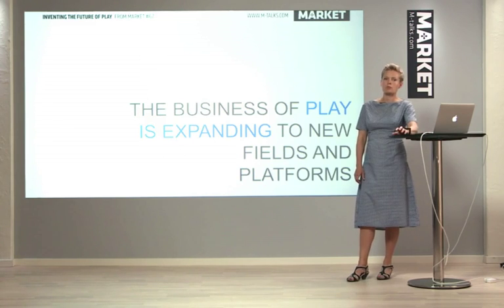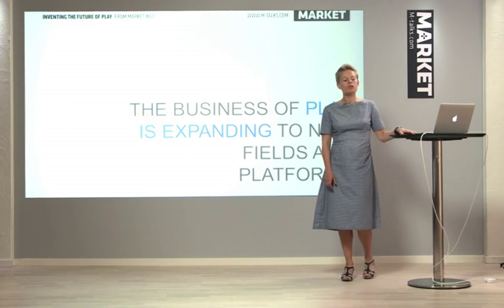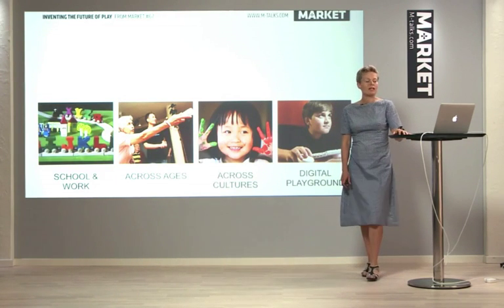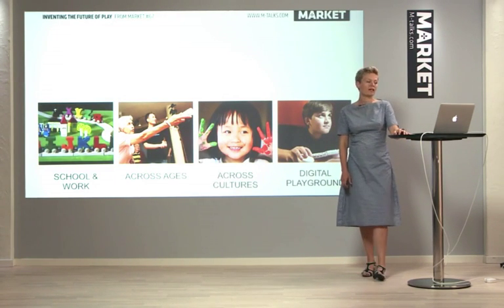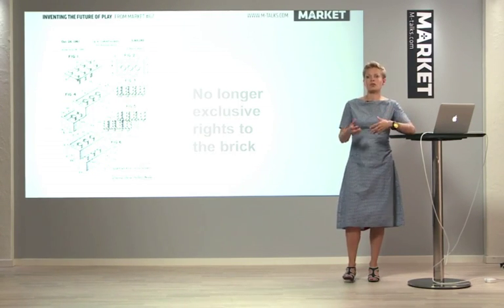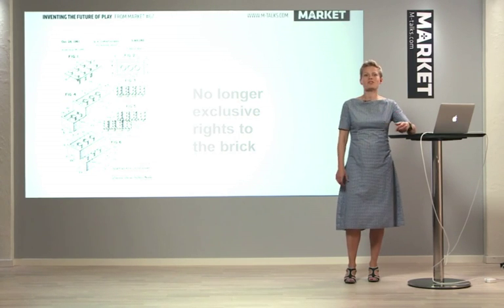And this business of play is expanding into new fields and new platforms. We see it expanding into schools, expanding across ages and across cultures, and across the digital playground as well. We also know that we no longer have the exclusive rights to the brick — anyone with a molding company can take the drawings of the brick and produce it if they want to.